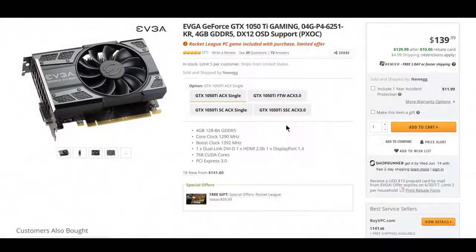If you've been looking for a GTX 1050 Ti, then this is the perfect deal for you. For $130 after a $10 rebate card, you can get the 1050 Ti from EVGA with a free copy of Rocket League.